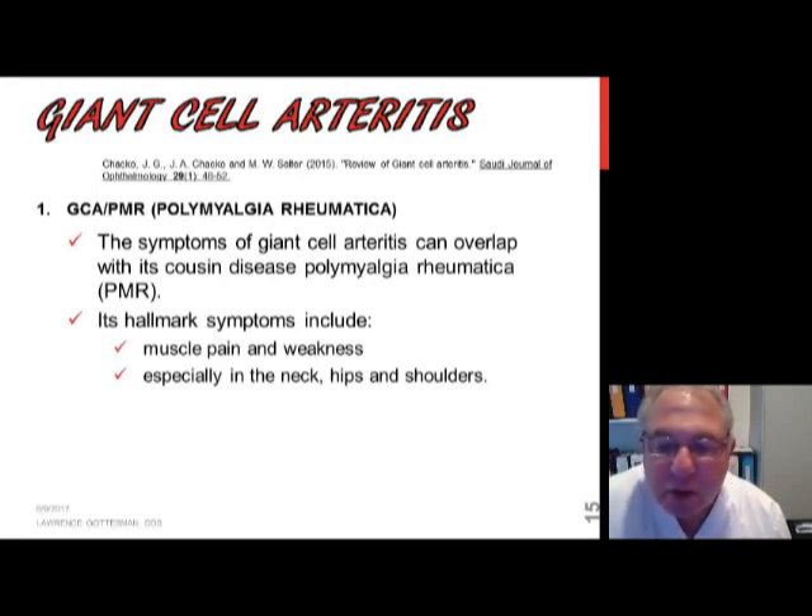Last time I left off talking about temporal or giant cell arteritis, and today I want to go over the overlap of giant cell arteritis with another condition which coexists simultaneously, often called PMR or polymyalgia rheumatica. The symptoms of polymyalgia rheumatica are a combination of muscle pain and weakness.